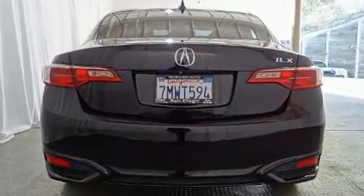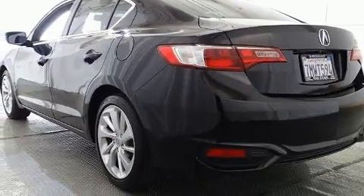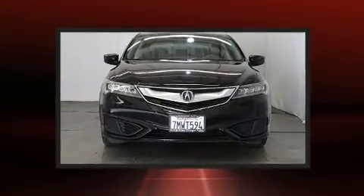Performance and efficiency are both prioritized thanks to the 2.4-liter four-cylinder engine. Acura also prioritized handling and performance with features such as variably intermittent wipers.